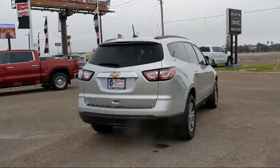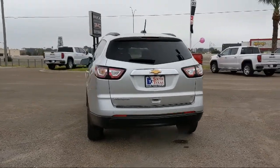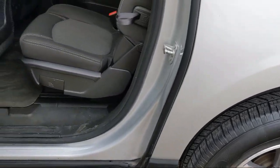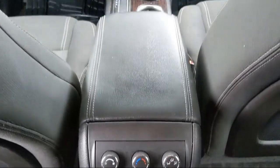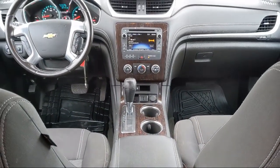Here at South Texas Buick GMC, we pride ourselves on providing a low-pressure, family-friendly car shopping experience for all of our customers. We stress honesty and integrity in our work. We are confident in our vehicles, and we stand behind every sale that we make. South Texas Buick GMC — we're not the biggest, just the best.